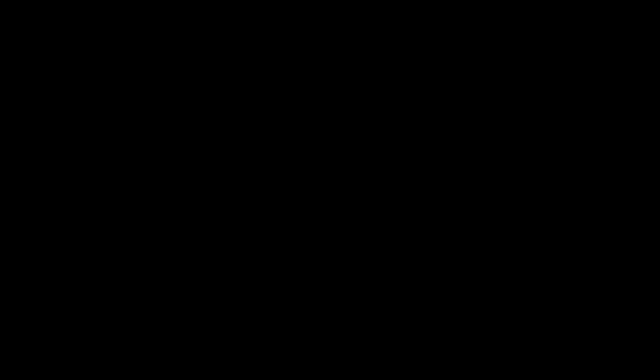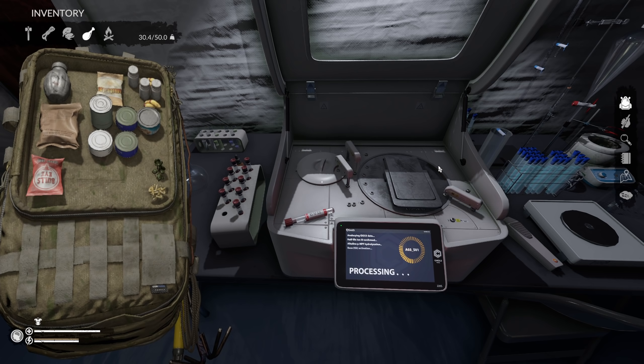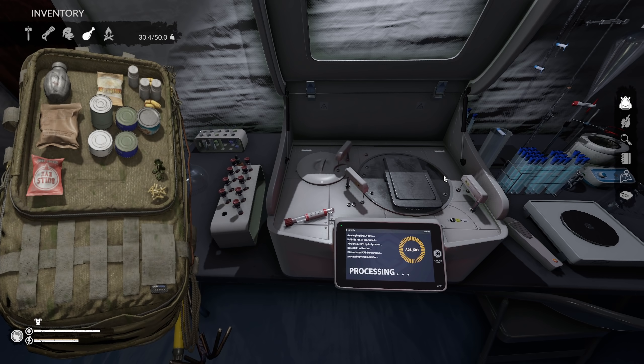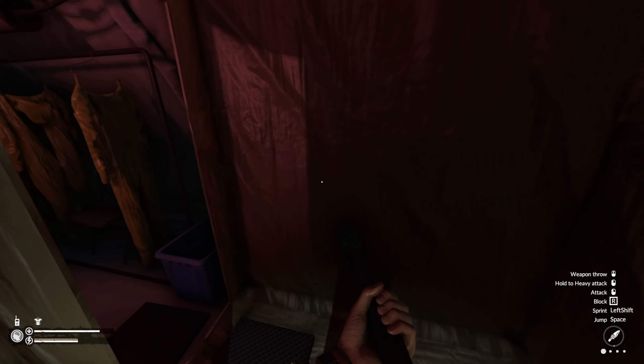I can't believe I missed this entire tent — it looked like it was just there to take up space. I didn't realize there was an actual door here. Okay, let's try the tortoise meat now. Yeah, of course. All right, well, we're killing the entire wildlife population around here. There's so much stuff in this game it might take a while.